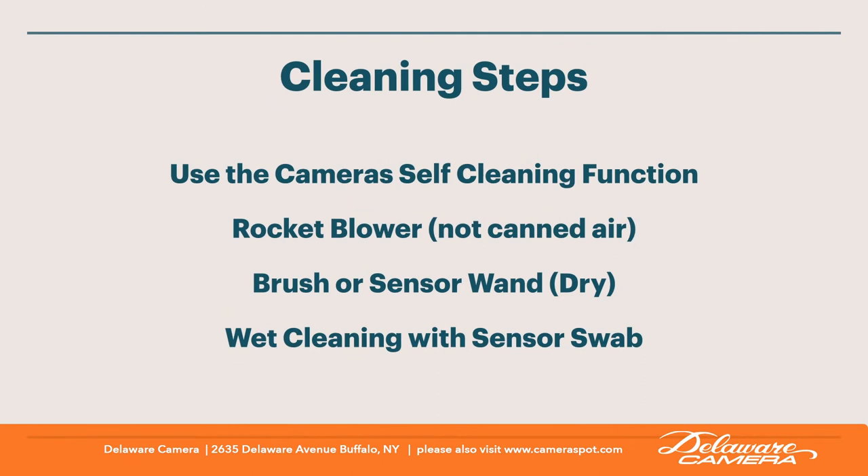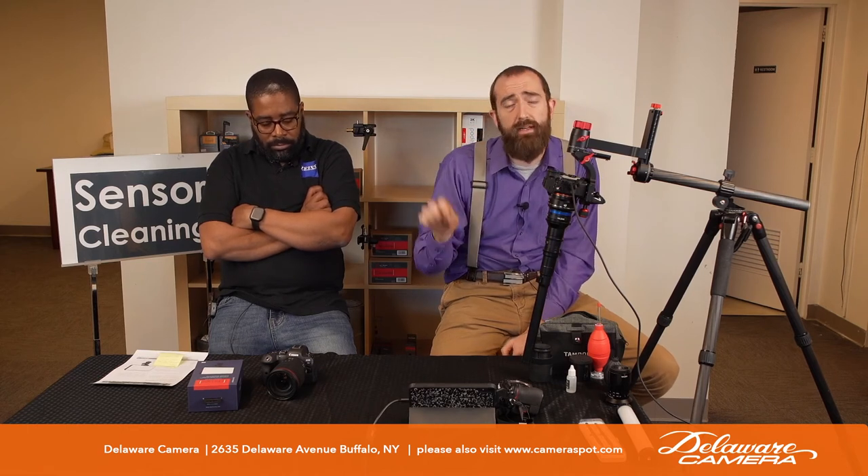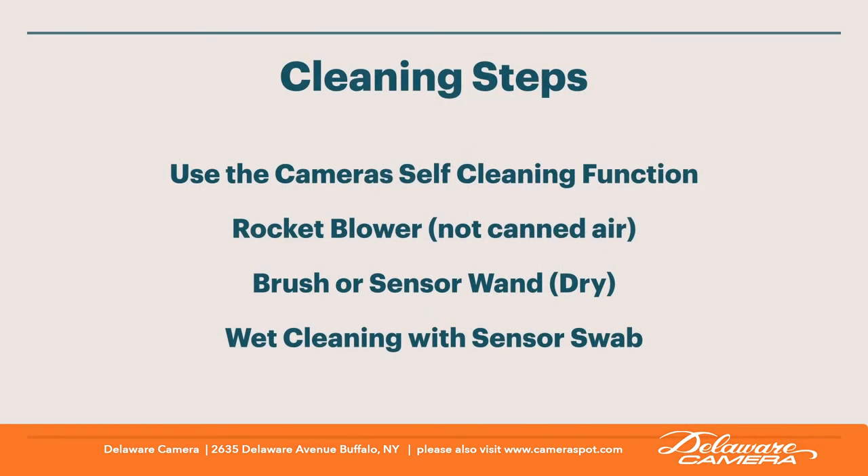So how we want to clean them — we'll go through a series of steps. First and foremost, the camera internally most likely has a sensor cleaning mode. In the camera's setup menu, dial down into the automatic cleaning function — it's either using the shutter with a puff of air, or shaking the sensor if it's an image-stabilized camera. If you notice dust, use the internal cleaning mode first.